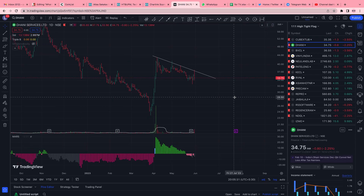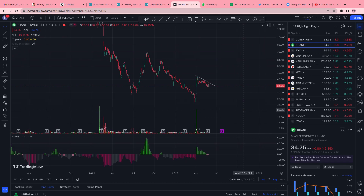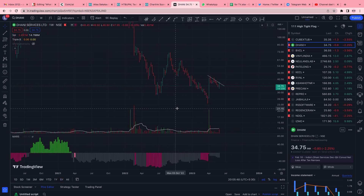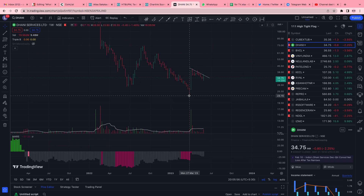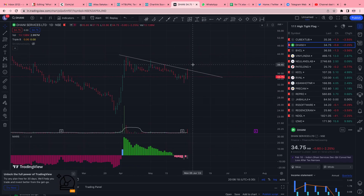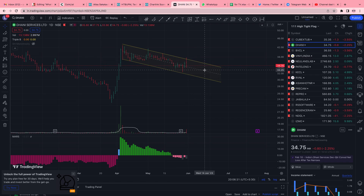Dhani is actually in a downtrend on a higher time frame, but this is how reversals happen. On the weekly time frame there is a huge spike, meaning big money is taking interest. The pullback is in very low volumes. If a low is made above the previous low, we will know there is a higher low formation and the stock might be getting ready. You can put this on your watch list, and when it breaks out of the structure, you can get in.